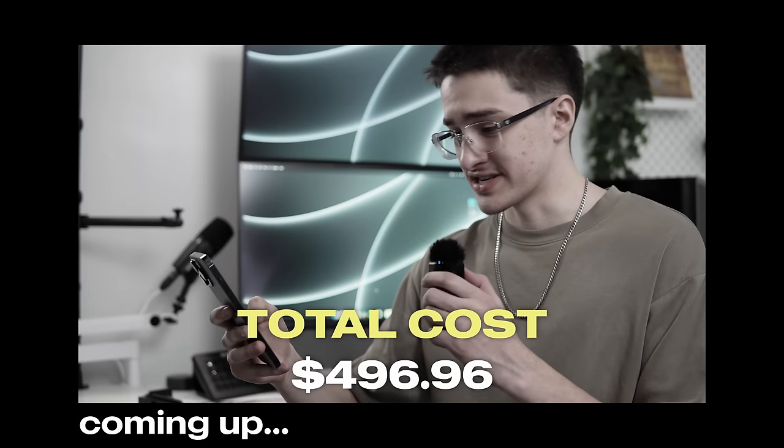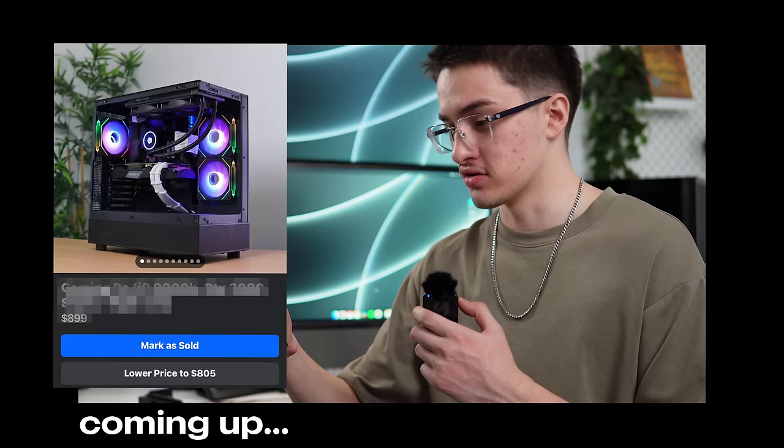My total cost was $496.96. I listed it for $899, so it should make around $400 in profit, and that would be super sick for this computer.